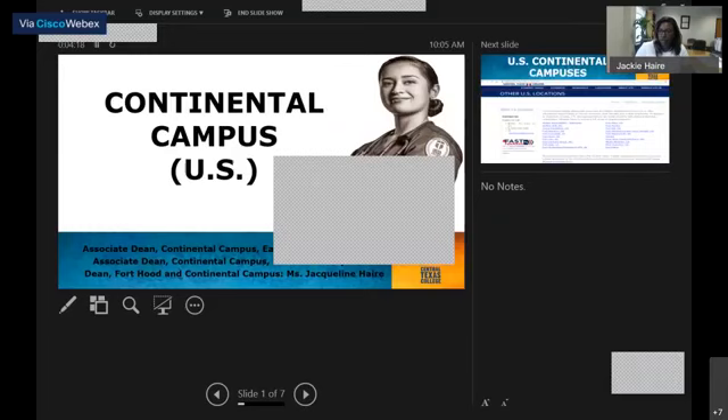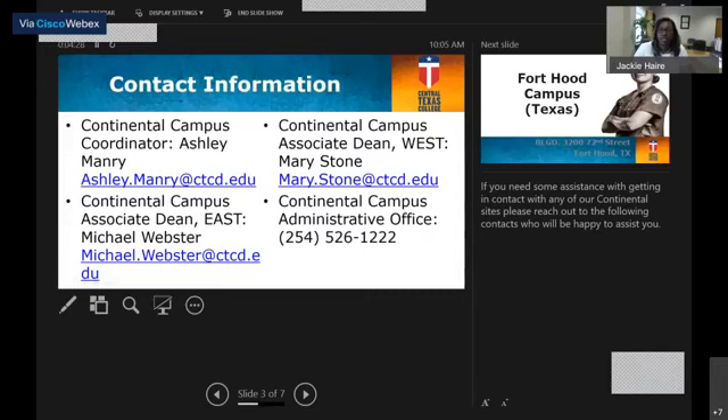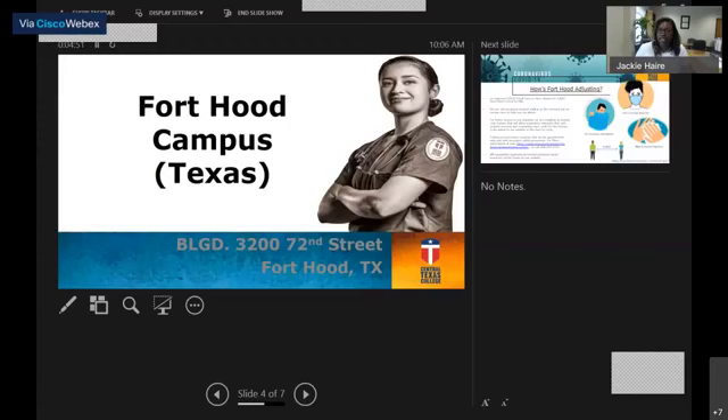Now we're going to go back to our PowerPoint slide. The contact information for our continental campus is as follows: we have Mrs. Ashley Manry, who is our continental coordinator, and you can email her. We also have our two associate deans, Michael Webster and Mrs. Mary Stone, who are available to assist you in any way possible.